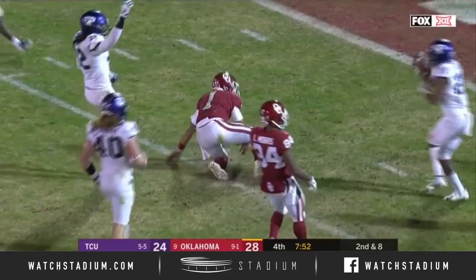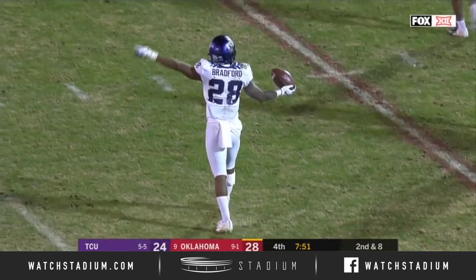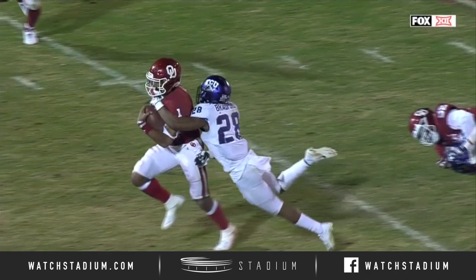The ball came out. Now a signal — was the ball out before he was down? The officials still haven't given an official signal. Nook Bradford — did he get it out of there? Boy, it is gonna be close.